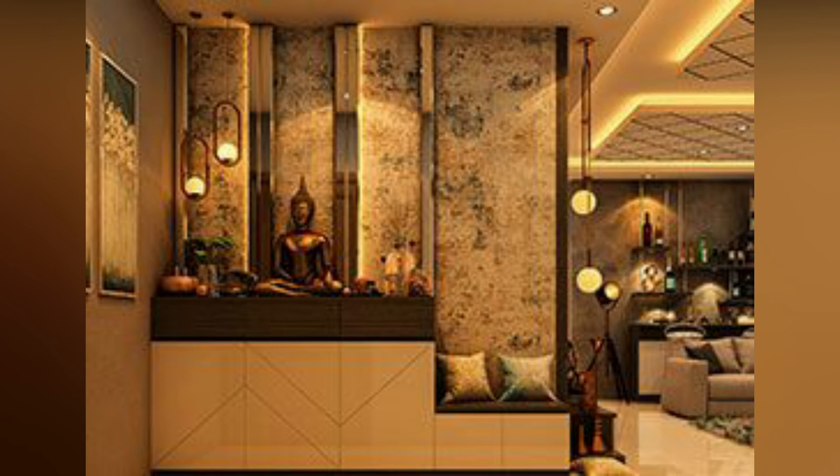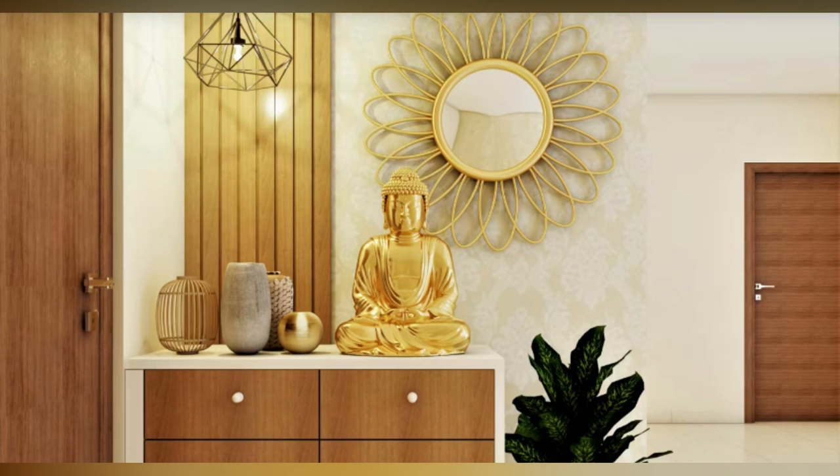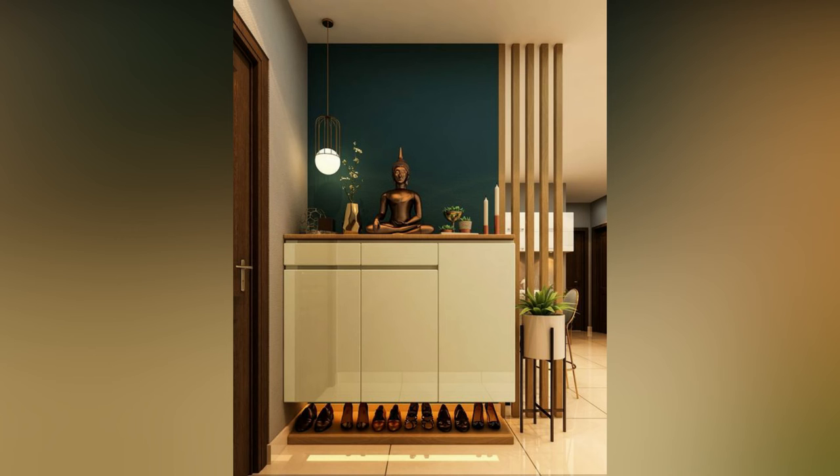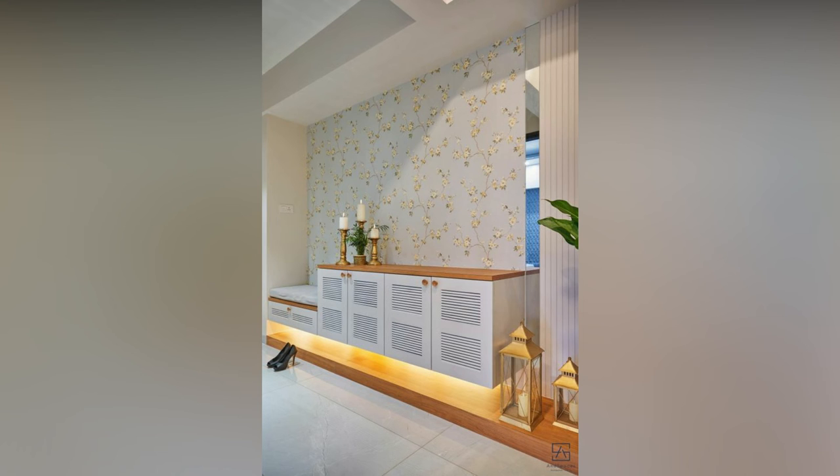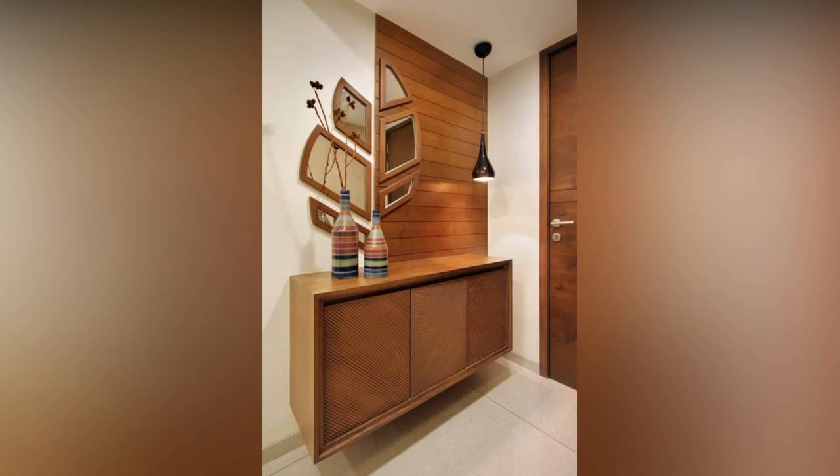Pick a Ganesha statue that fits the style of your home. If your home is minimal, pick a black or white ceramic one. In case of a home with hints of metal, pick a brass one. If your home has a bohemian vibe, pick an artsy, colorful depiction of Ganesha instead of an idol. Make use of statement pieces that are both eye-catching and functional.